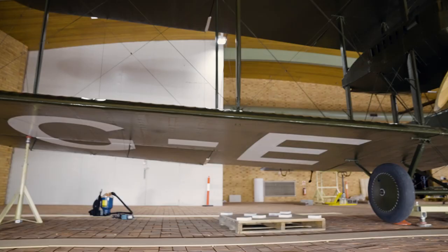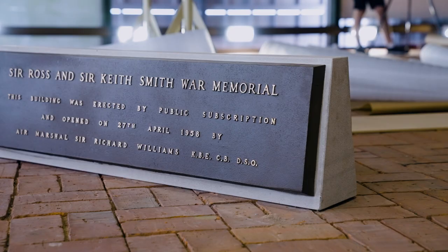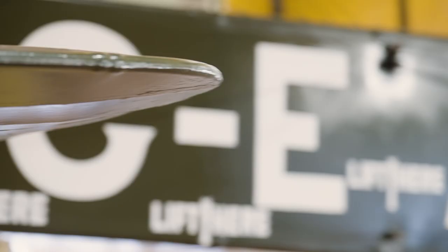The plane needed to be relocated because the area it was in at the time was not approachable for passengers and visitors to South Australia and Adelaide. It was set in an old building from the 50s which really didn't do the plane justice, so we took an opportunity during the terminal expansion to provide a new space for the Vimy where we could really showcase it and demonstrate just how important and significant the Vickers Vimy is.